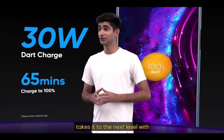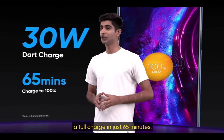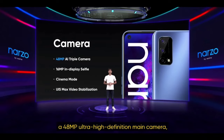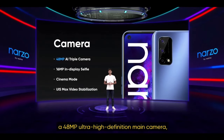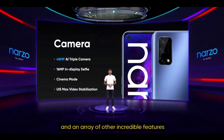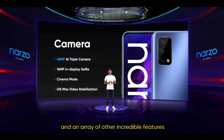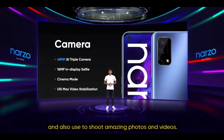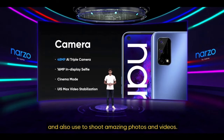The Narzo 30 Pro 5G takes it to the next level with a full charge in just 65 minutes. The 48MP ultra-high-definition main camera, cinema mode, and an array of other incredible features are there for you to play around with and use to shoot amazing photos and videos.